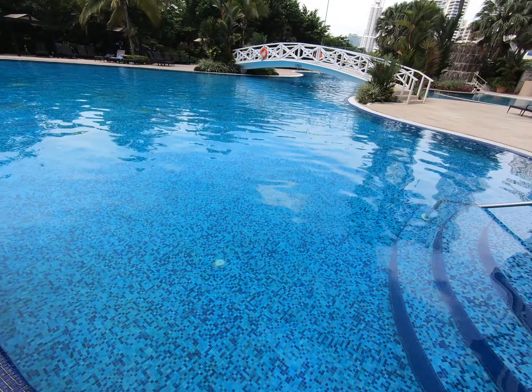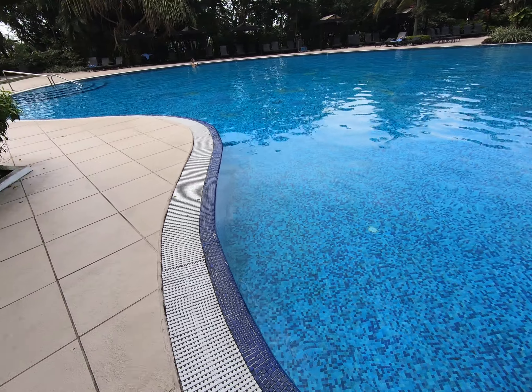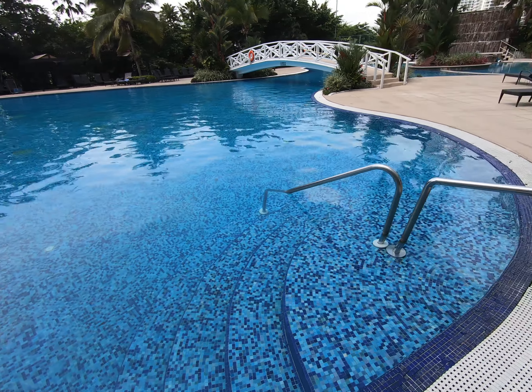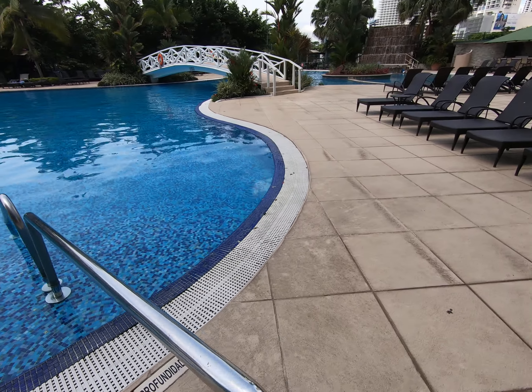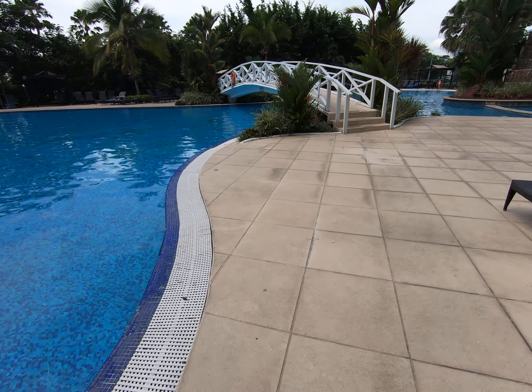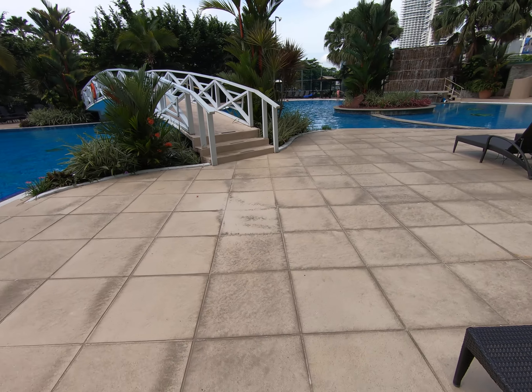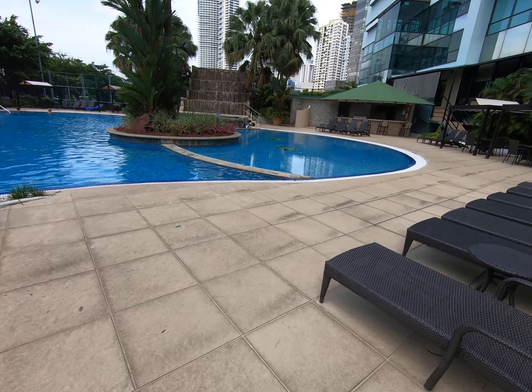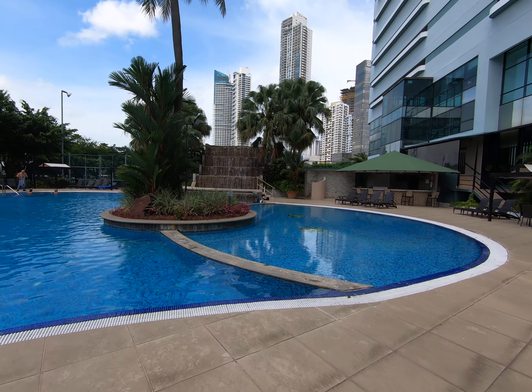No problem jumping in — you don't get any of that shivers or anything like that when you jump in. In the middle it gets pretty deep, maybe six feet. Around the edges it wasn't so deep, so you can make it back. I haven't even walked over here — you guys see the little turtles in there? There's a little waterfall.